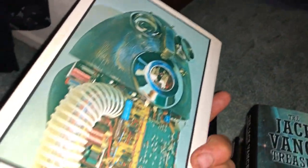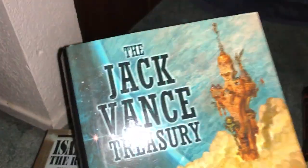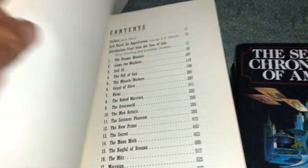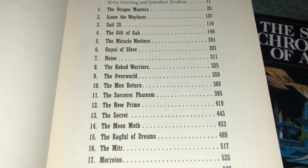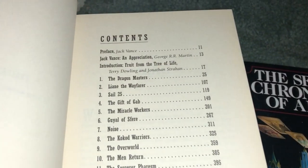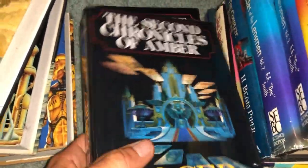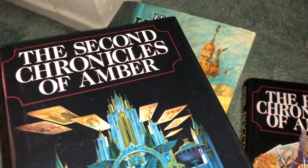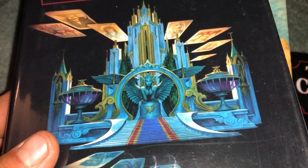One more Asimov: The Robot Novels, containing The Caves of Steel and The Naked Sun — we saw this one in the last video, so hey, found another copy. The Jack Vance Treasury — really cool, contains a bunch of books, novellas, or short stories. And we got the Chronicles of Amber Volume One and Two by Zelazny, the Second Chronicles — pretty cool cover art.